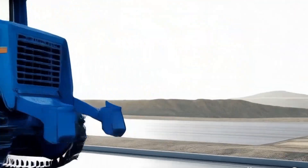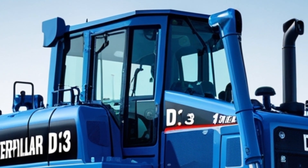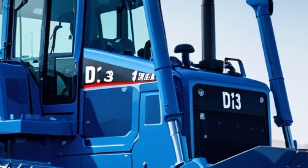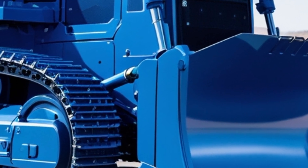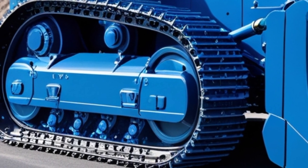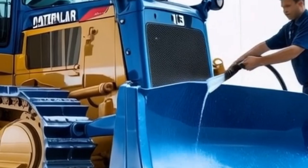Let's start with its engine. The D13 is powered by a CAT C13 engine, a turbocharged diesel that offers a net power output in the range of 330 to 385 horsepower, depending on the configuration. This engine is built with ACERT technology, which combines advanced electronic control, precise fuel delivery, and refined air management.